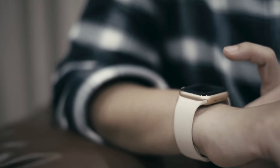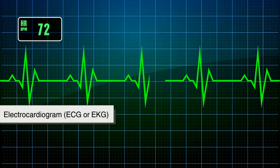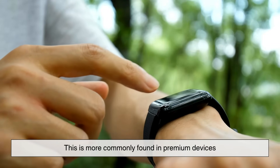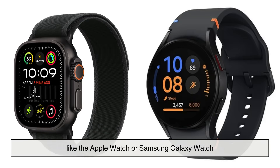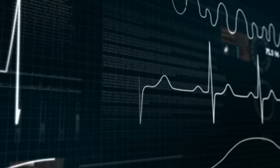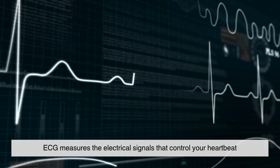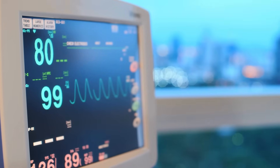But that's just the beginning. Some watches go even further by using electrocardiogram, ECG, or EKG sensors. This is more commonly found in premium devices like the Apple Watch or Samsung Galaxy Watch. Instead of using light, ECG measures the electrical signals that control your heartbeat — it works kind of like the heart monitors you see in hospitals.